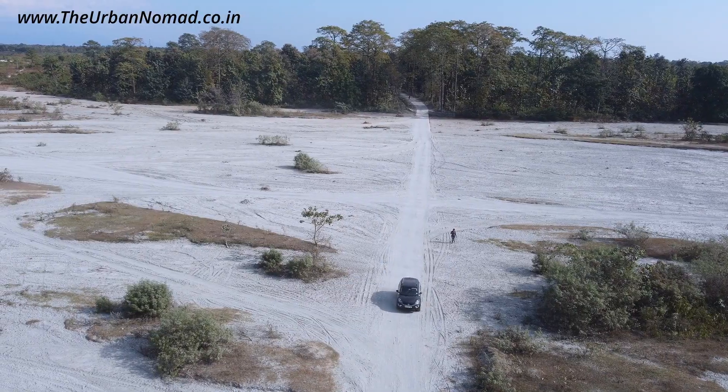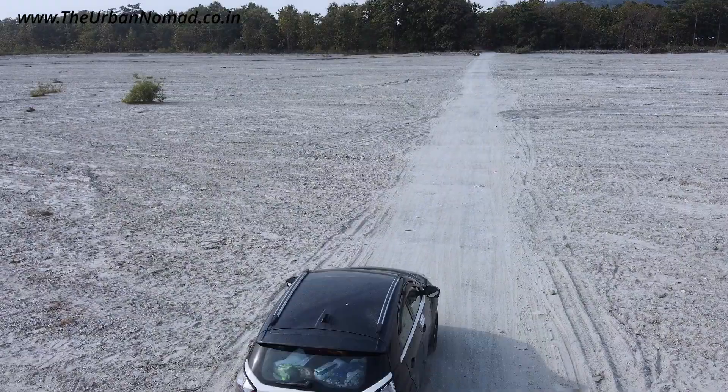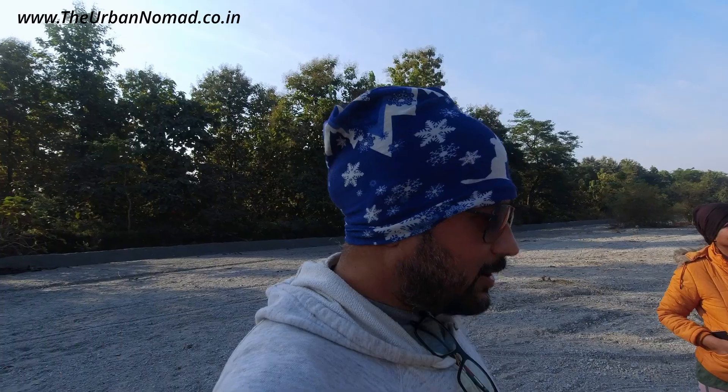We are signing off from this beautiful property of Tilottama Tourism Complex and heading towards a very offbeat destination — Pandapani. It is a forest rest house and not many people know about it, so we are very excited. I hope you have enjoyed this episode — if so, give it a like, don't forget to comment and do subscribe to our channel. We are literally in the middle of nowhere and the GPS is not working — the India-Bhutan border is very close.